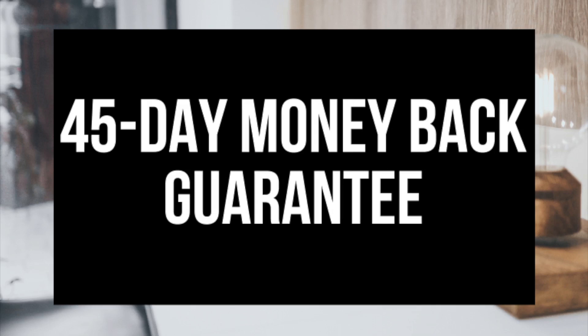Most hosting companies offer a 30-day money-back guarantee, but Hostgator offers a 45-day money-back guarantee. If for any reason you are unhappy with their services or feel it isn't for you, you can easily cancel their services and get a refund within the first 45 days of your service. Awesome, right?